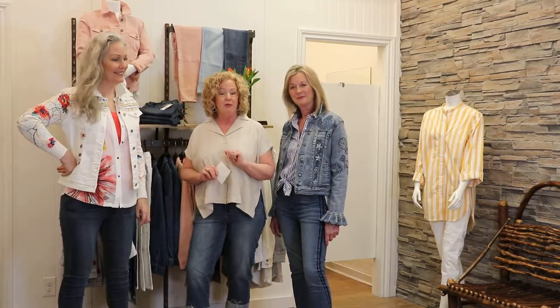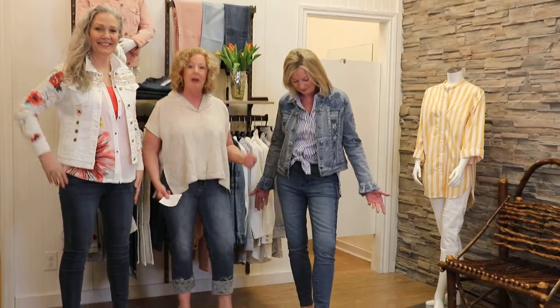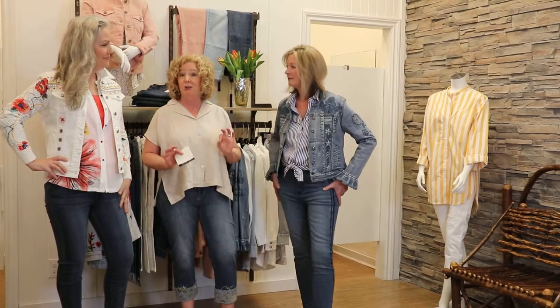To start off, we've got a brand new label for Oak Ridge Fashions and it's called Liverpool, and we've all got Liverpool on today. Beautiful fit, nice and stretchy, soft to the touch, and a great price.